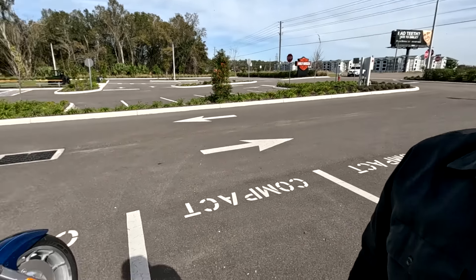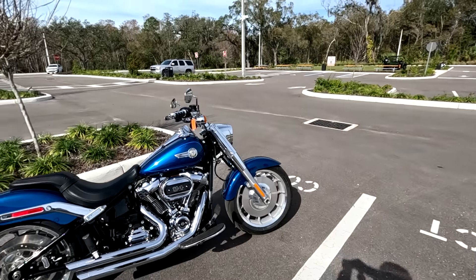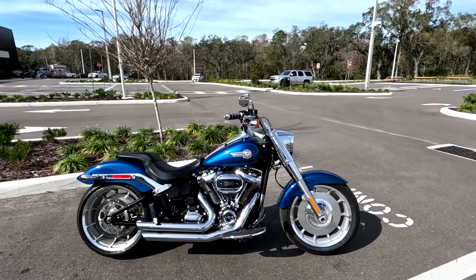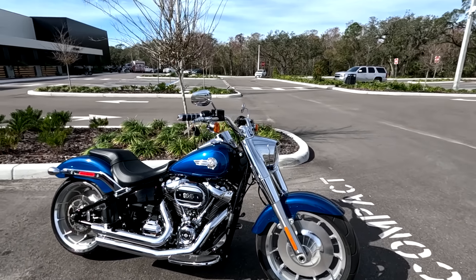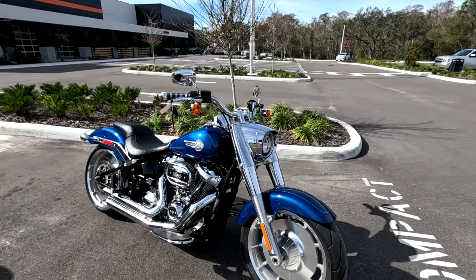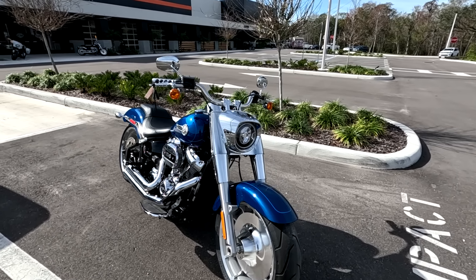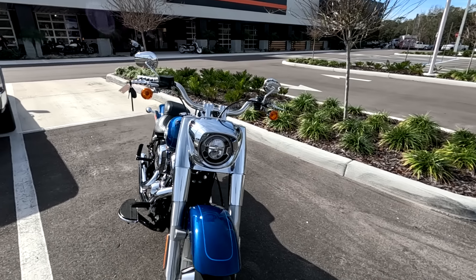Hey, Motor Man here. I'm at Wesley Chapel Harley-Davidson and the reason I'm here is I'm going to take a motorcycle — a used bike — for a ride. That is this 2022 Fatboy, beautiful blue color. The bike has 4,800 miles on it. What I do when I'm going to ride a used bike is look at their website and find a bike that I think would be of interest to my viewers.